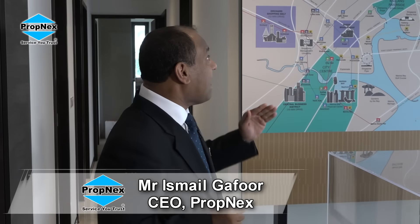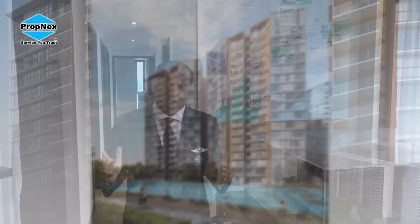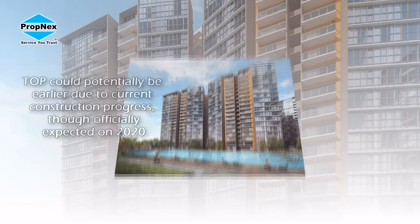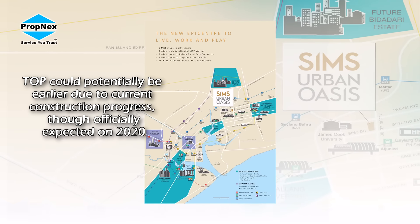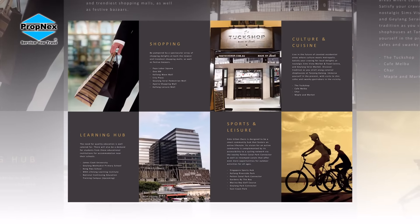I'm quite privileged today to be able to share with you one of these exciting projects — none other than Sims Urban Oasis. This is not a new launch; it has been launched more than a year plus. The good thing is it is expected to TOP by next year. Though legally it is in 2020, if you come to the site and see the construction stages, as well as some of the units that are almost ready.